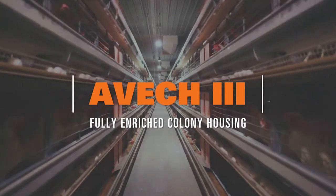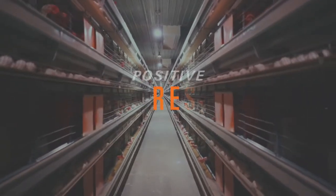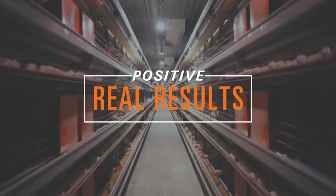The AVEC Enriched Colony Housing System has a proven track record of delivering positive real results to customers around the world.